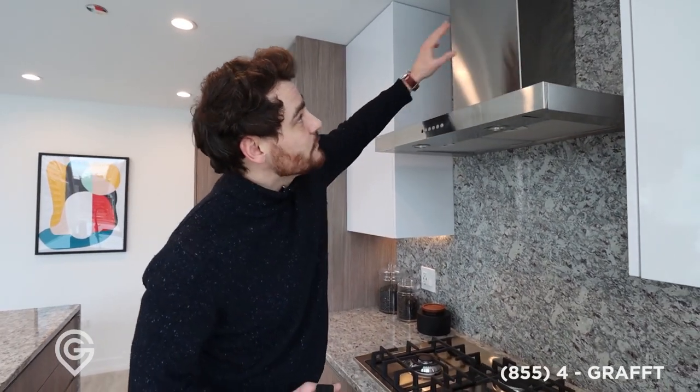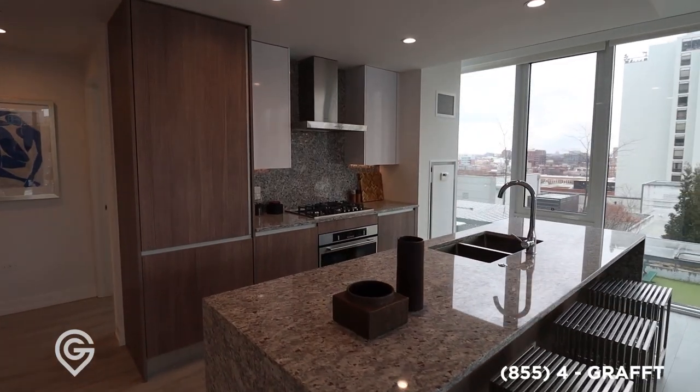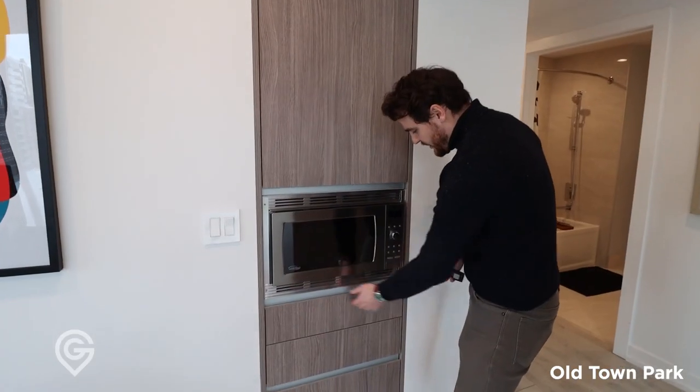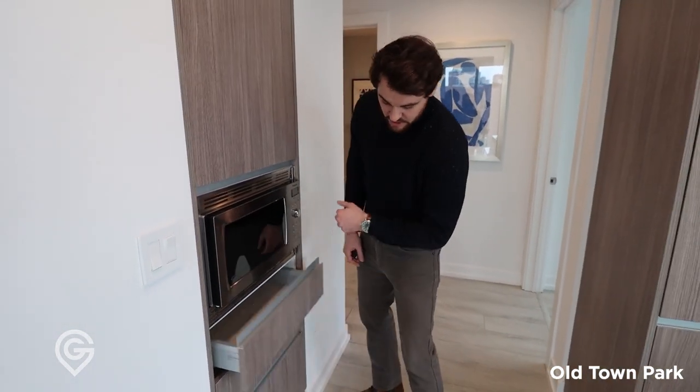I'm guessing this goes out and exits the building, so if you like to cook a lot, this is perfect for you. Then you have this bonus cabinetry right here. This microwave protrudes a little bit, but it's nice how they integrated it — it has a nice trim kit around it. Tons of storage here as well.